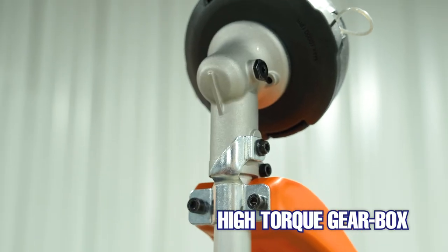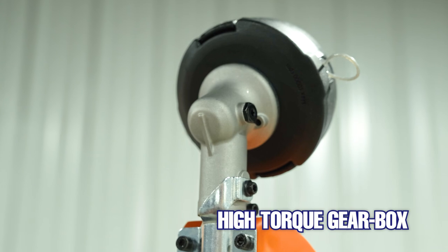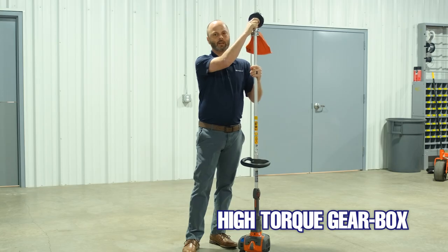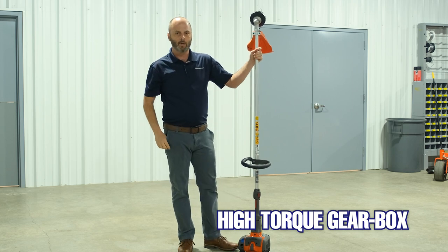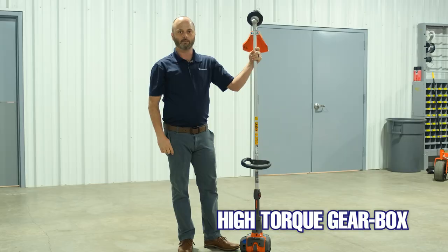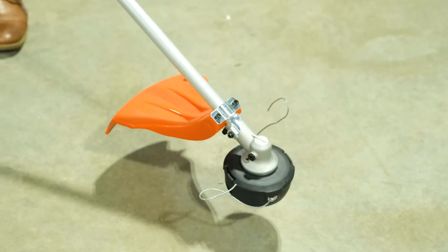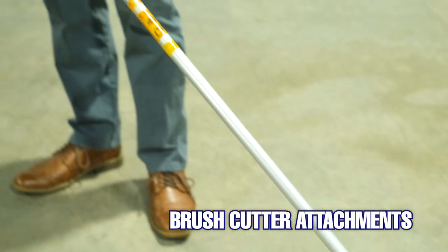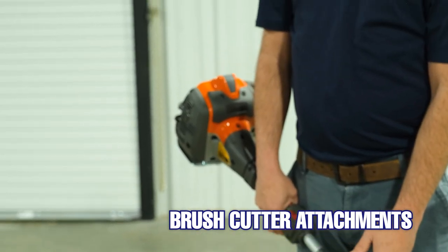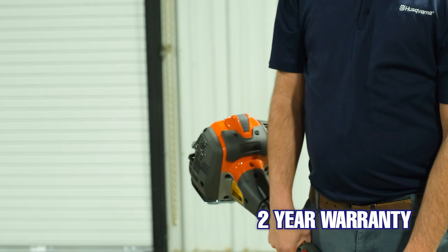On this trimmer we're also using a high-torque gearbox which is going to have about 30% more torque than our other models, so it's going to be nice when you get into those heavy areas or areas that might be bi-weekly cuts, or if you just have some stuff you're trying to clear out. This is also capable of putting brush cutter kits on, where you can mount a blade for grass and brush or for cutting saplings, and it carries a two-year commercial warranty.